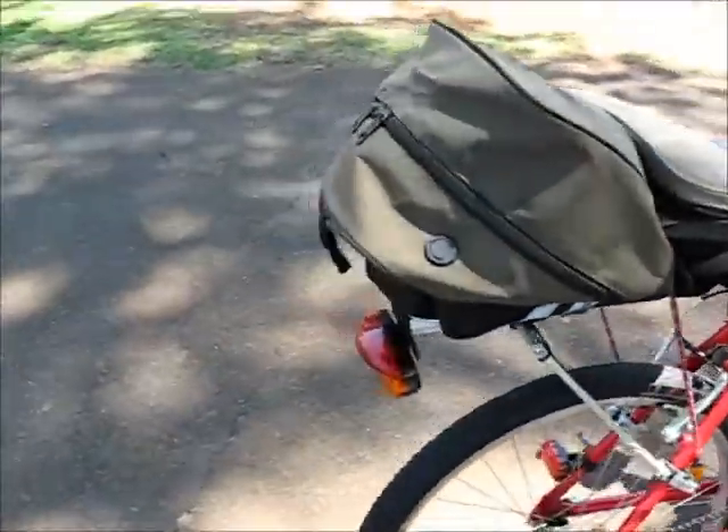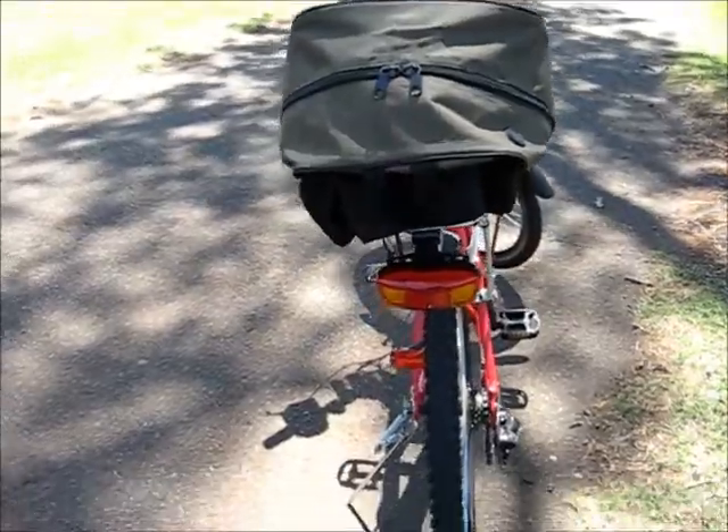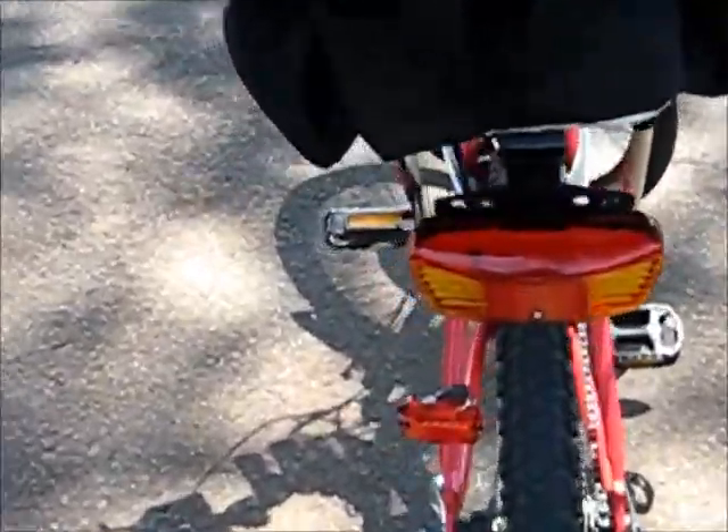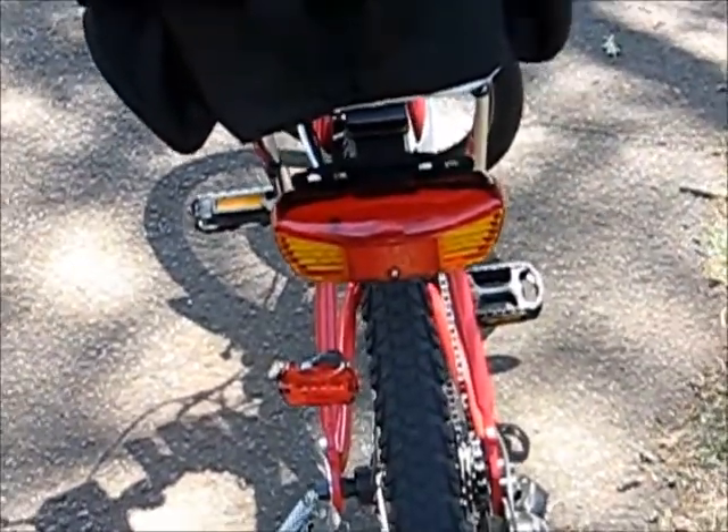This one's also got the indicators and brake lights, an extra light down the bottom there, which I usually have flashing all the time when I'm riding — keeps people alert.